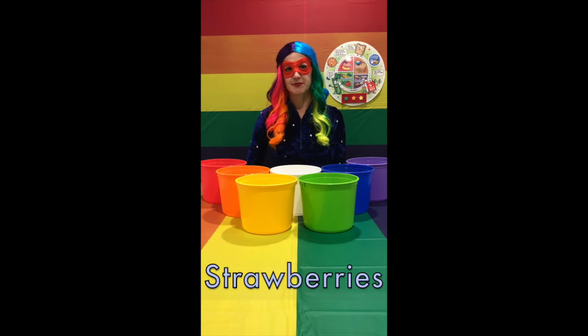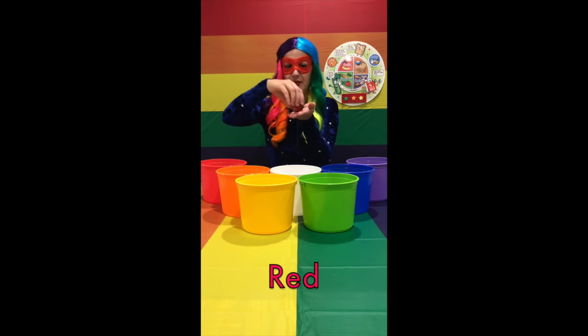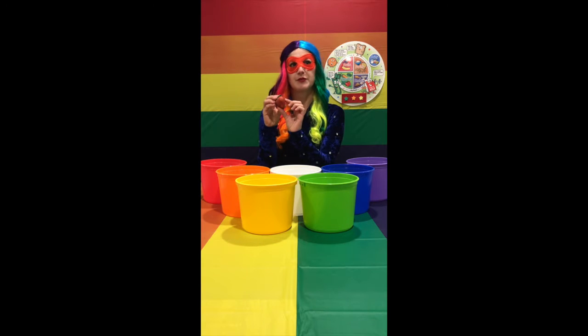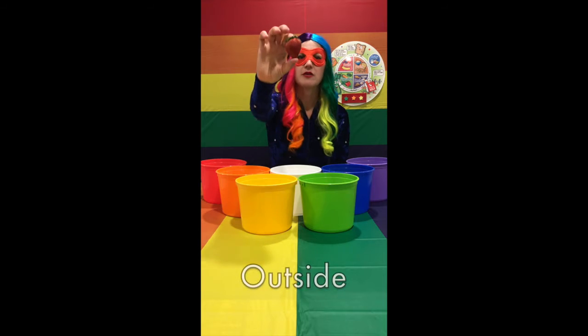What color are strawberries? Red. And what food group do strawberries belong to? That's right, they're a fruit because they have seeds. With strawberries, the seeds are on the outside of the fruit.